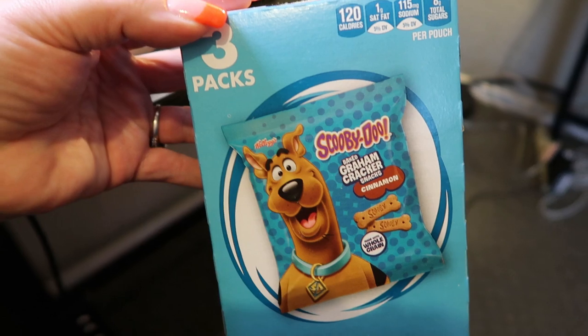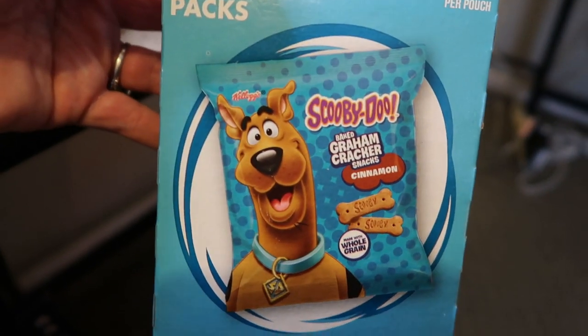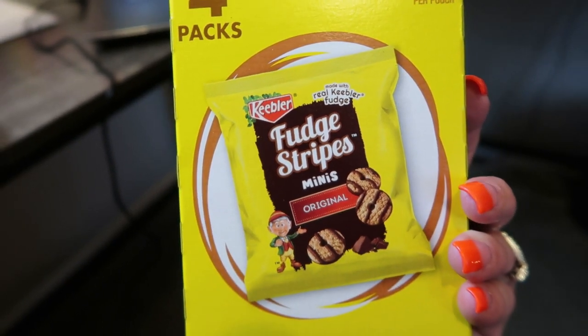They had a couple of sweet treat individual packages as well, starting with Scooby Doo baked graham cracker snacks in cinnamon flavor. These are absolutely delicious — 120 calories per pack and five smart points. A nice sweet crunchy snack. They also had little mini fudge stripe cookies. I love these, and I know if I bought a full pack I could very easily eat the whole thing. But in this little box there are four individual serving bags — you get quite a few cookies in here for only 100 calories, though five WW points. That makes zero sense to me to spend five points for a hundred calories, but if you're counting calories, this is a great sweet treat.